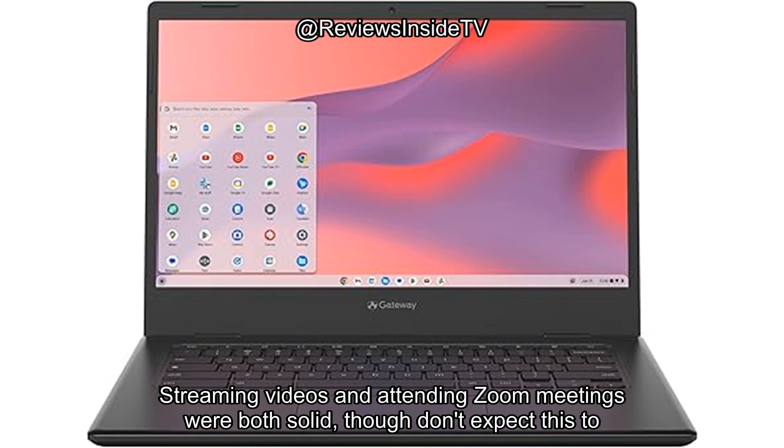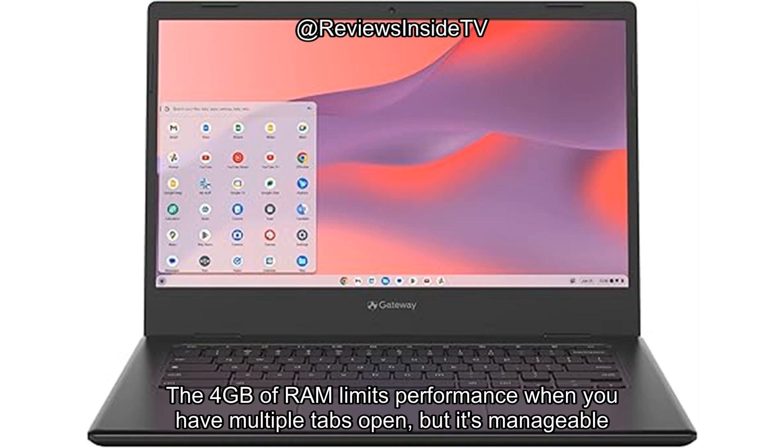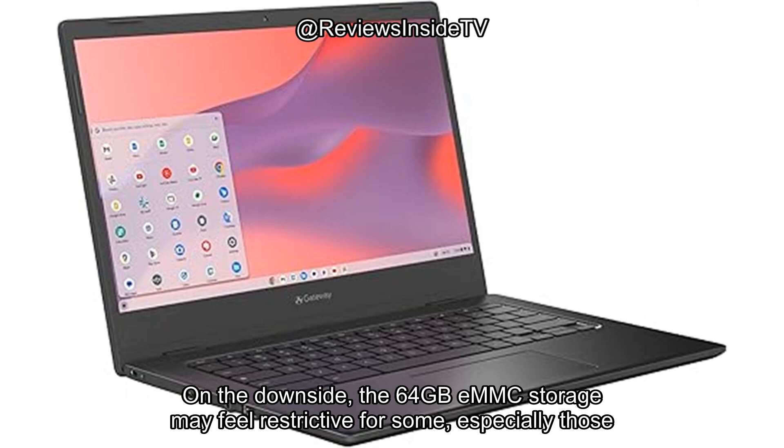Streaming videos and attending Zoom meetings were both solid, though don't expect this to be a powerhouse for heavy multitasking or gaming. The 4GB of RAM limits performance when you have multiple tabs open, but it's manageable if you keep things light.